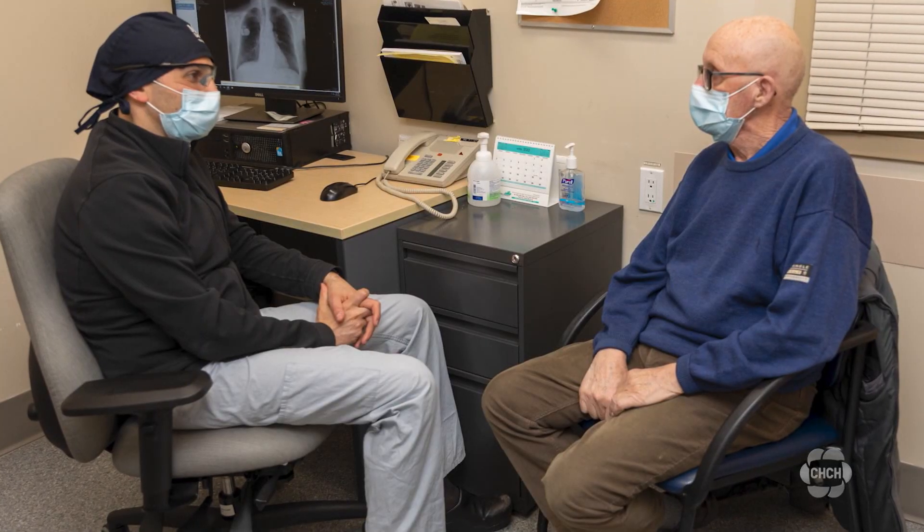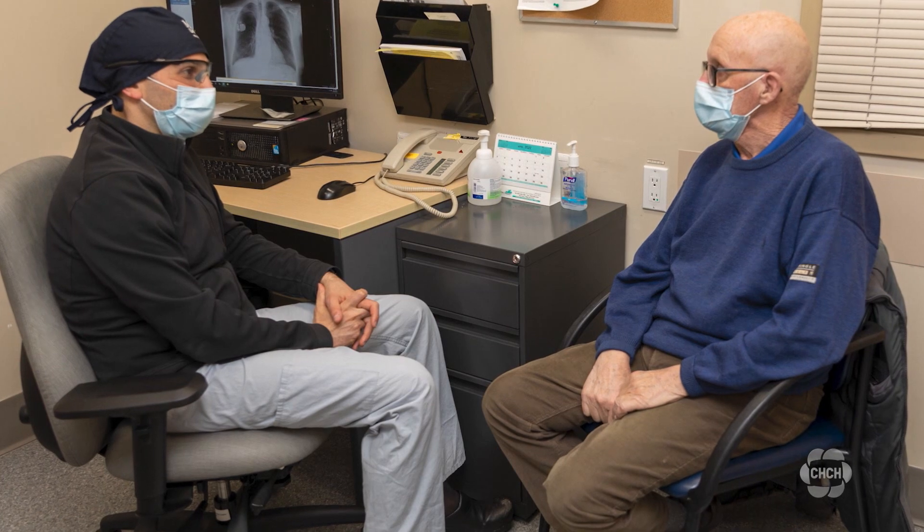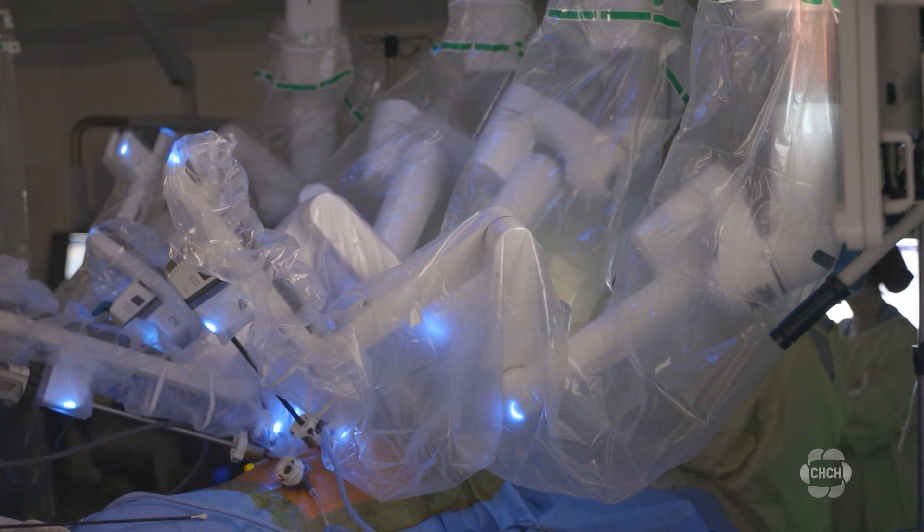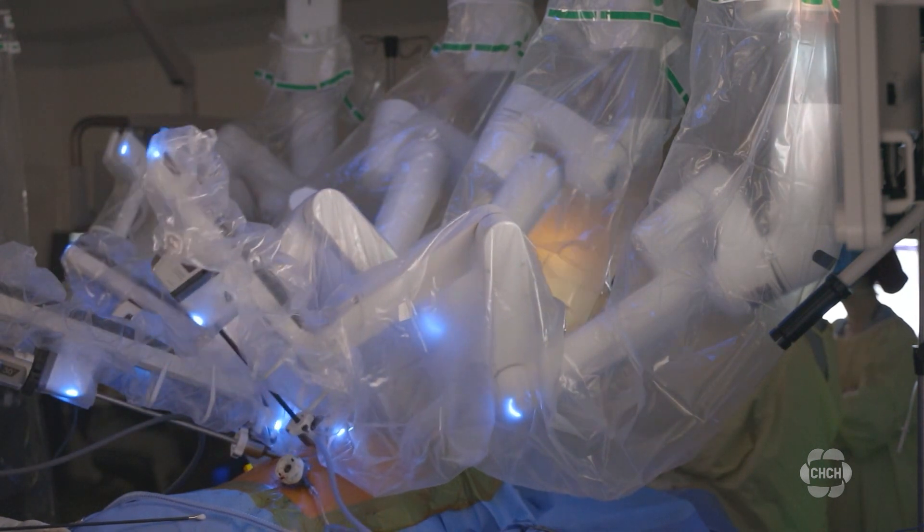David Patterson was diagnosed with esophageal cancer last year. When he had to get surgery, he was given two options: the traditional process, or he could be the first to receive a robotic esophagectomy. He chose to give the new method a try.